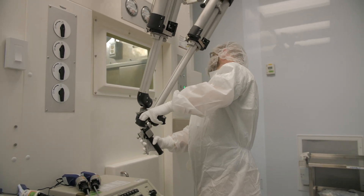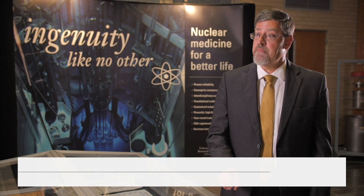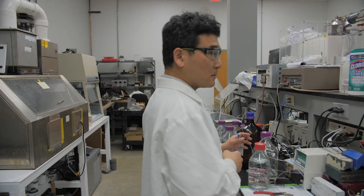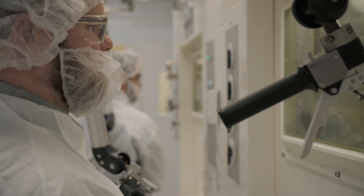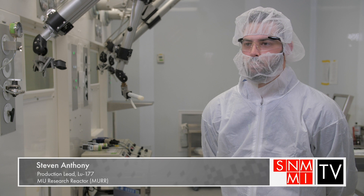The newest targeted radiotherapy drug on the market contains a peptide that, when injected into your bloodstream, selectively seeks out cancer cells — in this case, cancer cells from neuroendocrine tumors. The radioisotope is Lutetium-177, which is a really exciting radioisotope with a lot of beneficial properties. It has about a seven-day half-life, which is short enough to be beneficial to patients but long enough that we can ship it overseas and it's still really useful seven days later.